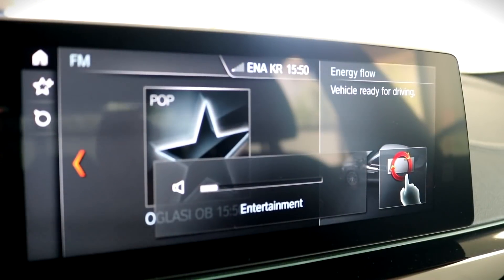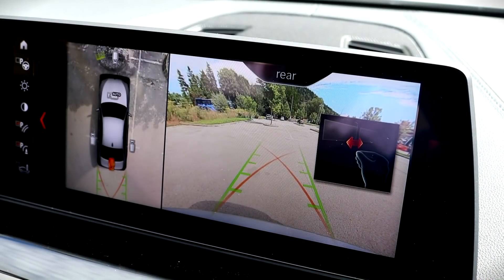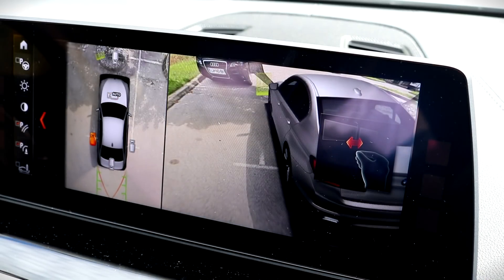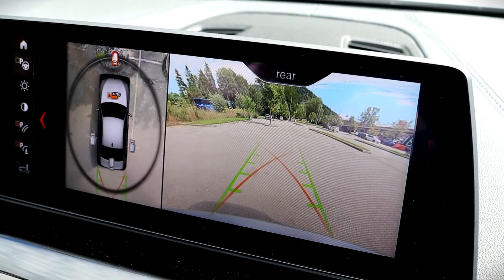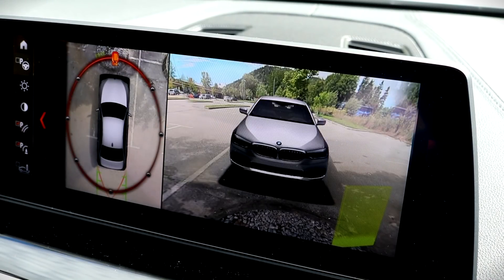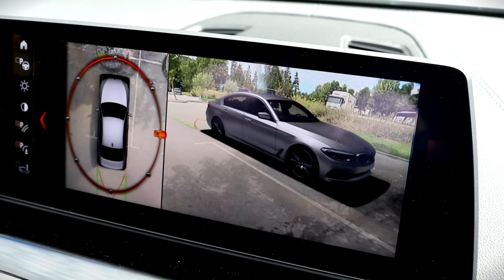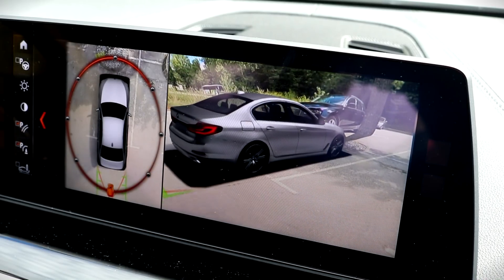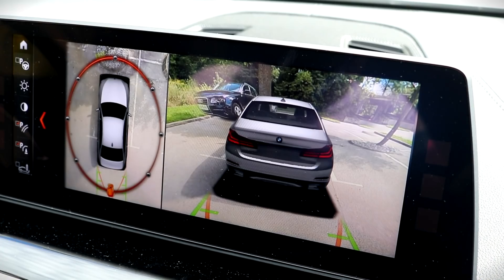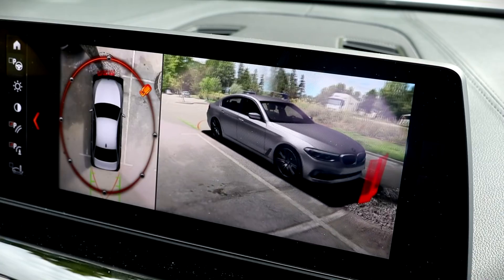We already know the infotainment system can be controlled with hand motions. What we haven't shown in detail is the 360-degree parking. The screen actually shows you a 3D model of the car and places it into the area the cameras have captured, allowing you to visualize your surroundings. Wait a second, that Audi is huge! Or maybe not. Computer witchcraft.